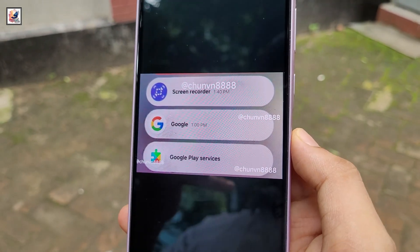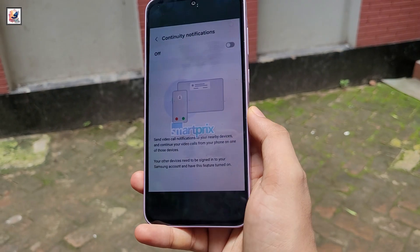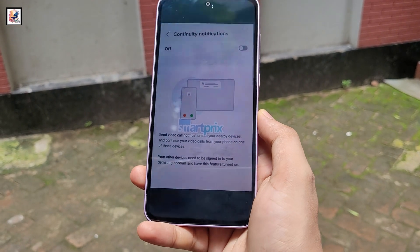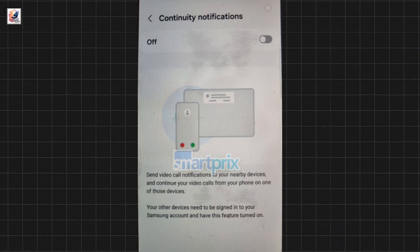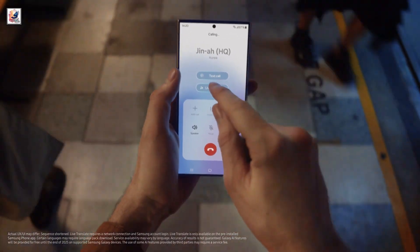Boost dialog amps up the voices in videos so that you can hear them in noisy environments. One UI 7 will also enable Galaxy users to seamlessly continue calls and video calls across devices — meaning you could answer a call on your Galaxy smartphone and transfer it to your Galaxy tab or TV with a simple gesture.